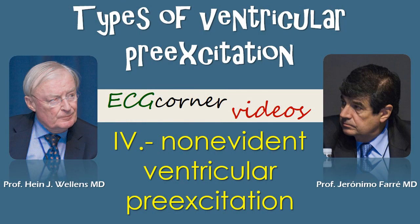Hello. In this video, Professor Wellens and myself will explain non-evident ventricular pre-excitation.